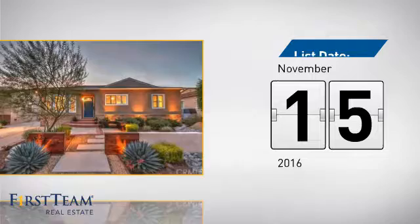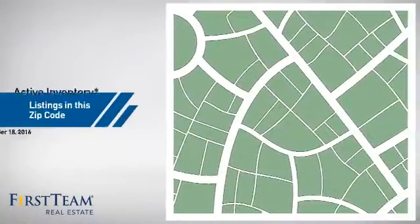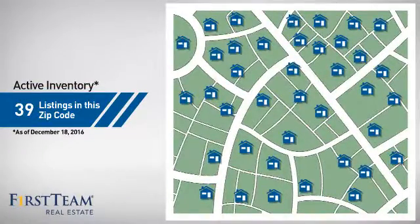It's been on the market since November. Wondering how it stacks up against the competition? There are now just under 40 homes on the market within this zip code.